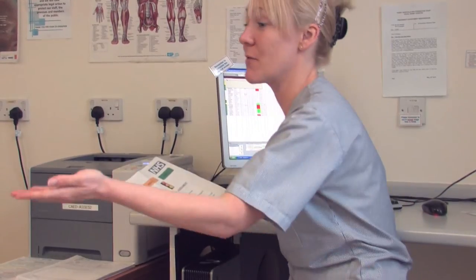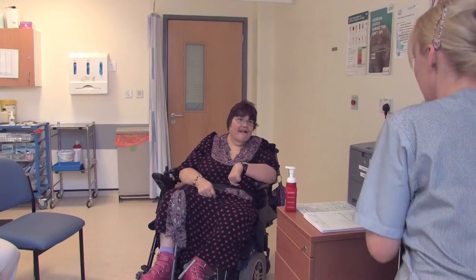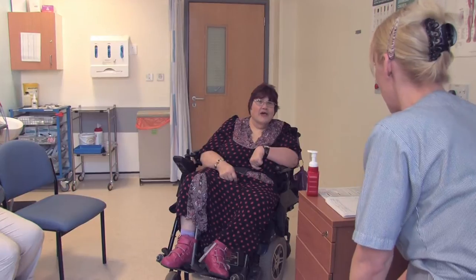The nurse will thank you for sharing your information and ask you to have a seat. She will ask you what has happened and find out what you need.